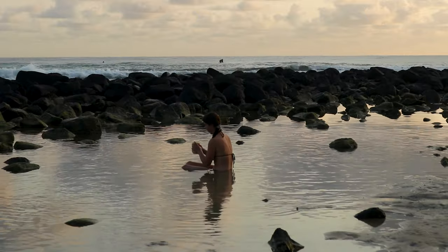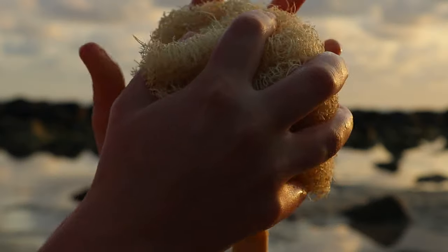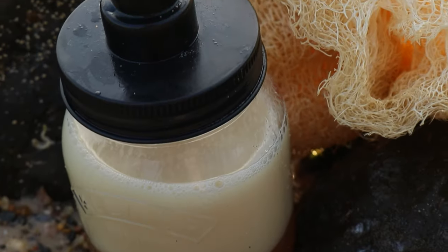The skin will absorb anything that is placed on it, taking as little as 26 seconds to enter the bloodstream.